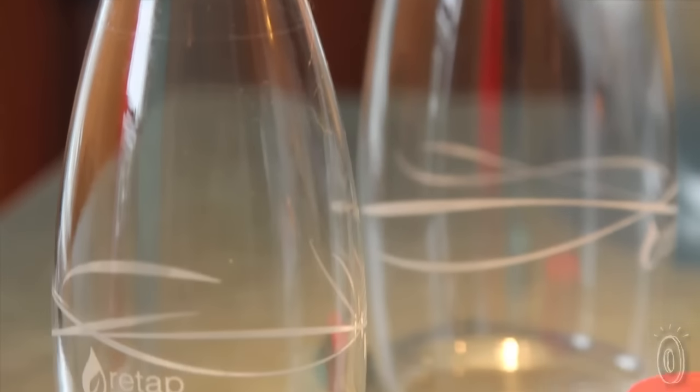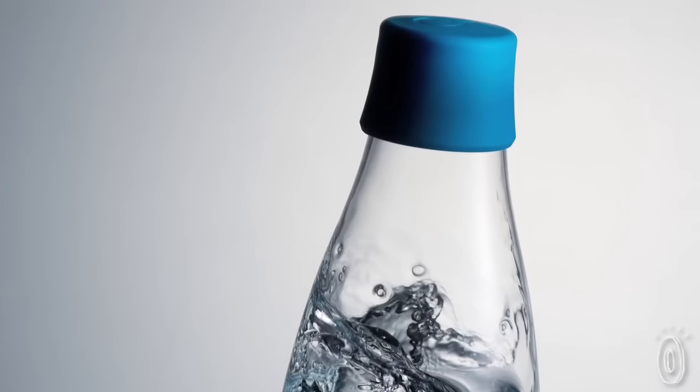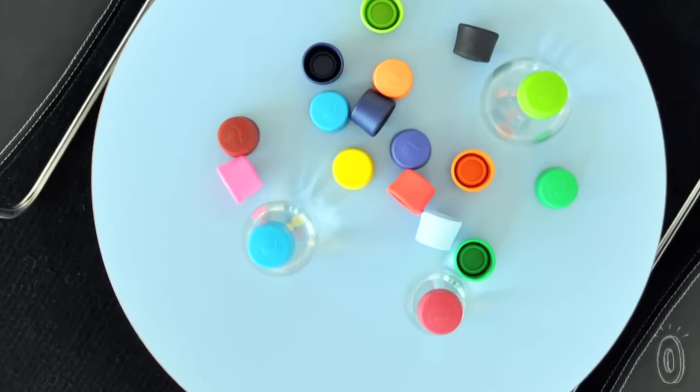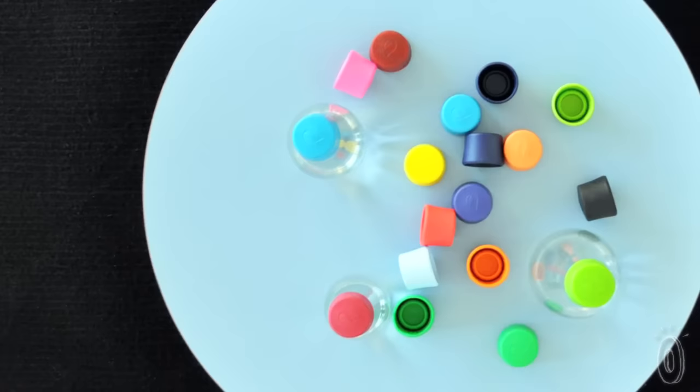There's no metal or plastic taste that will interfere with your water or whatever else you store in ReTap, and the designers made sure that the lids are as functional as the bottles themselves. They are colorful, BPA-free, and interchangeable, so the same lid fits on any of the bottles.